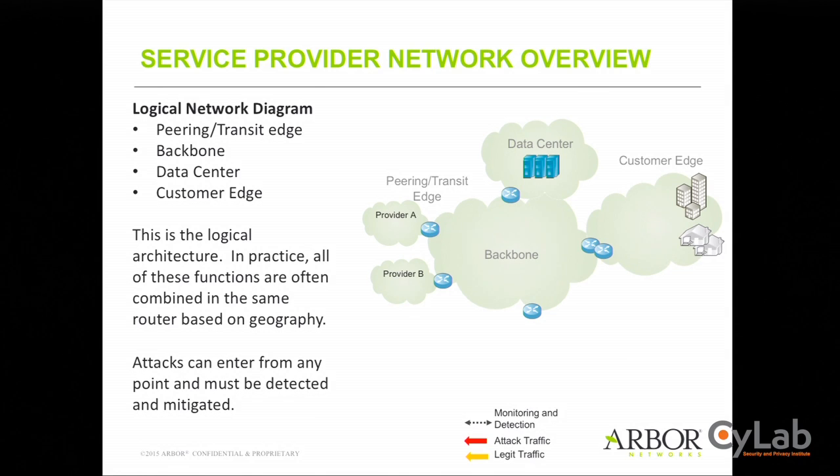Now that we have this network, how do we secure it and understand what's happening? We deploy monitoring infrastructure — collectors around the network, either physically distributed or centralized with data backhauled to a data center. This gives visibility into exactly what's happening: how traffic is flowing, where capacity might run out, and where there's bad service. It also answers security questions: is there a DDoS attack going on, or other malicious activity?